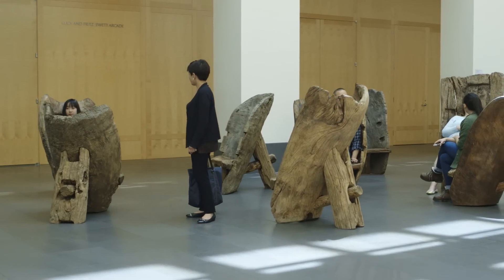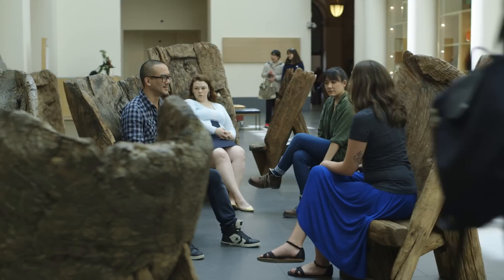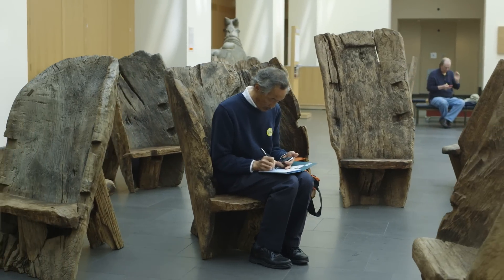In South Court, visitors can sit in a grove of 11 wooden chairs by the artist He Xiang Yu. These chairs are created from wooden aqueducts that the artist collected and reclaimed as artworks.